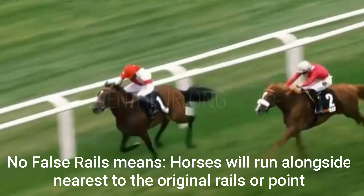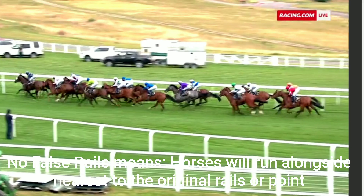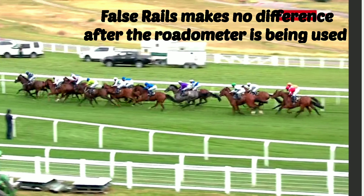Since the rodometer has come, false rails do not make any impact on the timings of the races run throughout India. The rodometer is measured on the racetrack from the extended false rails point to every distance point, such that the starting gates are placed accordingly and the timings are not affected because of the false rails width.